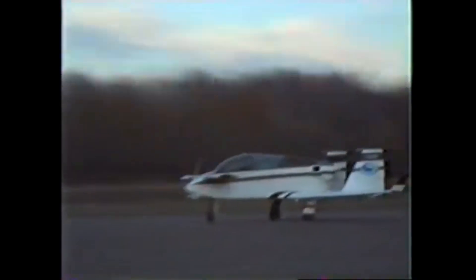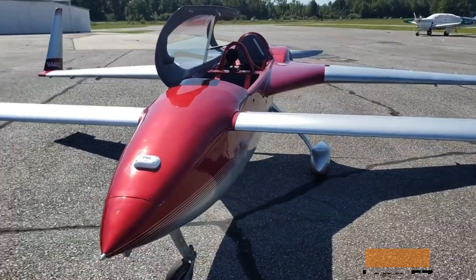Only a few were ever built, but the Vary Viggen's bold mix of safety, performance, and downright weirdness laid the foundation for Rutan's later masterpieces like the Vary EZ and Long-EZ.